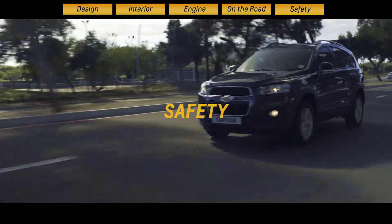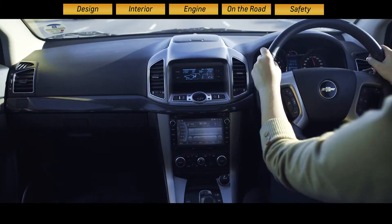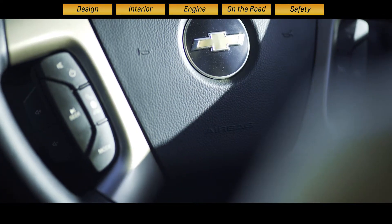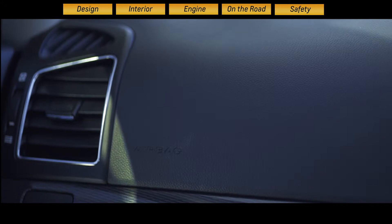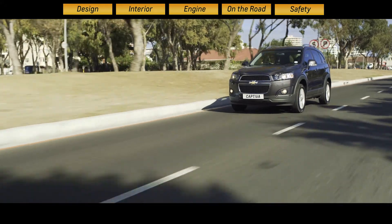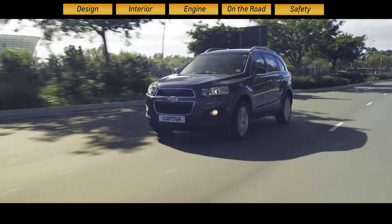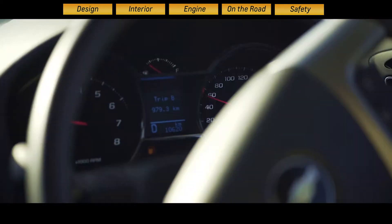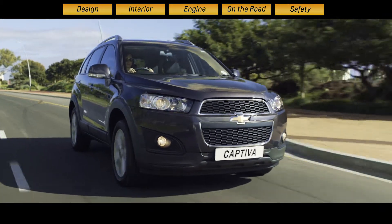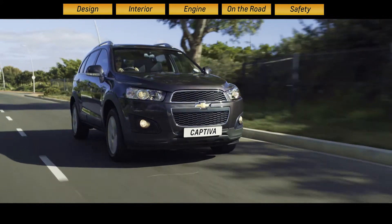The Captiva scores a peace-of-mind-inducing five stars on the Euro NCAP safety rating system, thanks to an impressive array of features: six airbags — dual front and side for the driver and front passenger, and curtain airbags for the outer rear passengers — three-point seat belts with belt pre-tensioners and belt force limiters, traction control to keep you firmly on the road, electronic stability control to eliminate over and understeer, and the brake assist system ready and waiting to reduce braking distances in an emergency.